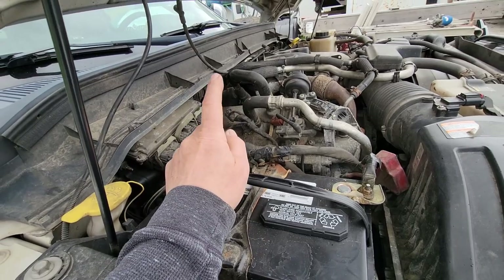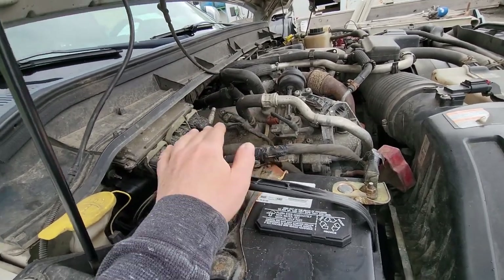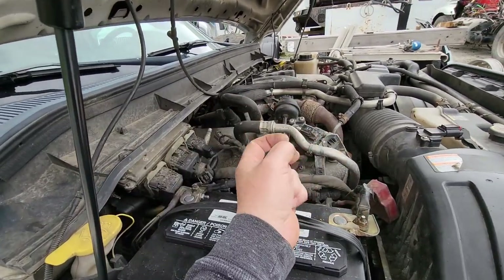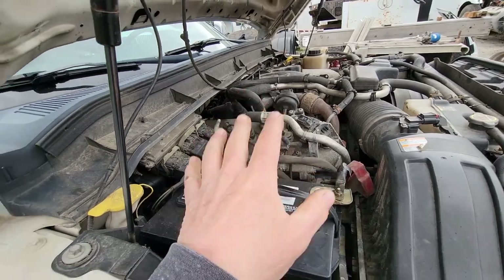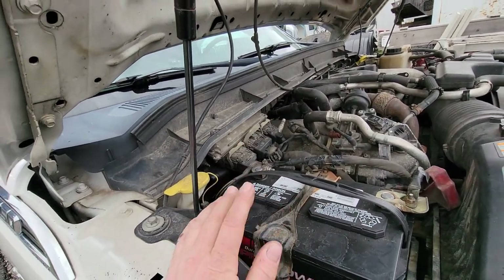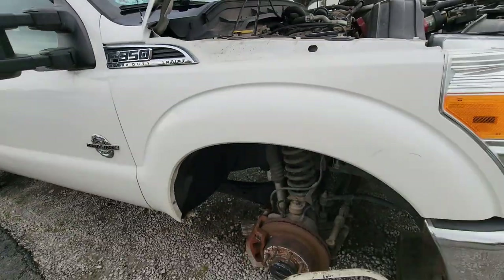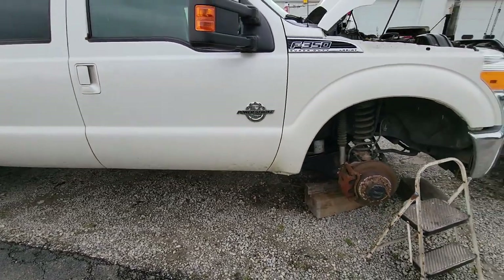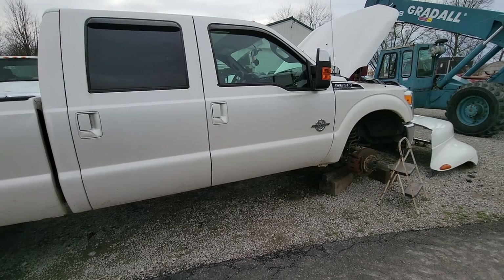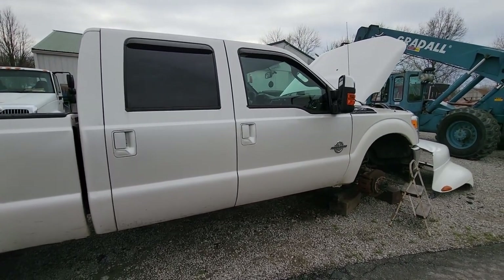If it runs on all cylinders and runs well, we'll move forward with this. If not, we'll probably go back to pulling the motor out of that other truck and put it in here, because this is his type of truck with all the goodies — the buttons and all that. That's what he likes. So we're at a standstill waiting on those parts to come in. When they come in, we'll get at it. Until then, we'll catch you on the next one — thanks for watching.